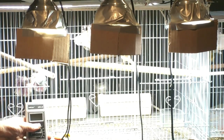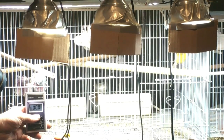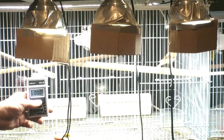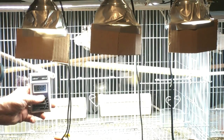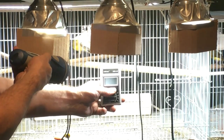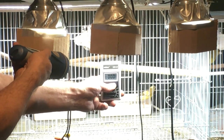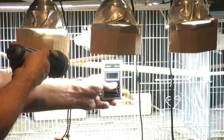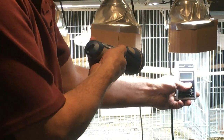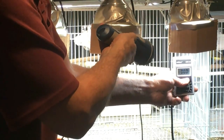UVA/UVB light number one — it is not reading anything. Zero. UV nothing. The other one — press the button — UV nothing. Home Depot bulb — as would be expected, UV nothing.